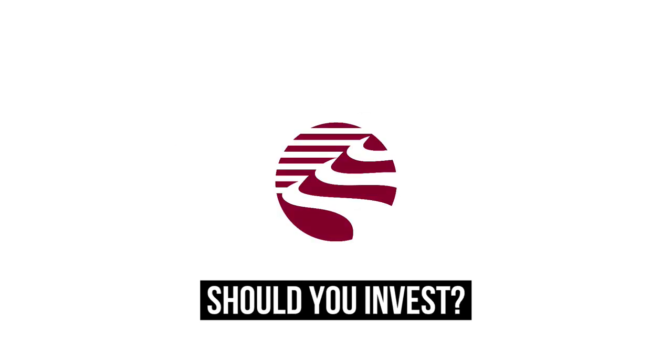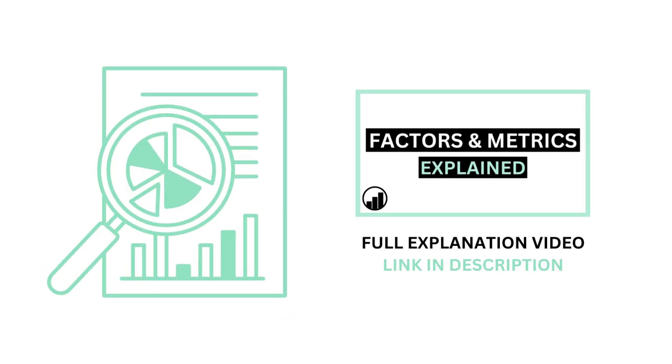Should you invest in Southern Copper? Let's analyze its ungraded shares. Before we begin, if you aren't familiar with the factors and metrics I use in this channel, I've made a separate video detailing everything to get you caught up.